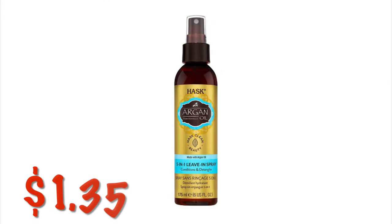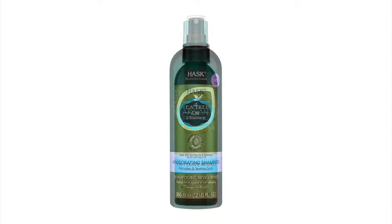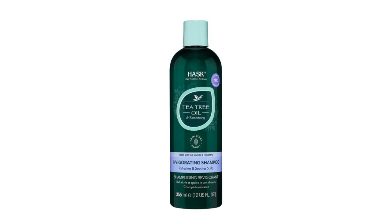We've got this HASK with the Argan Oil 3-in-1. It says Conditions and Detangles. It's $1.35. Then we've got the Tea Tree Oil Shampoo for $2.47.